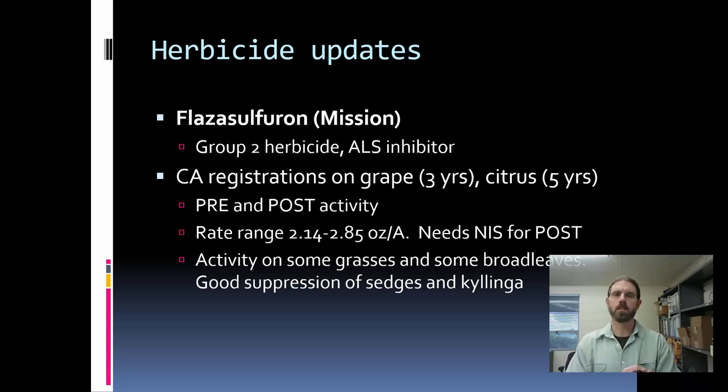I've had some questions about pyridate sulfuron, or Mission. This is not currently registered in any of the tree nut crops, but it is used quite extensively in grape and has some citrus registrations. It's a Group 2 herbicide, so it's in the same class as Matrix. That's where we tend to use it in those crops — not registered on any of the tree nuts at this point.